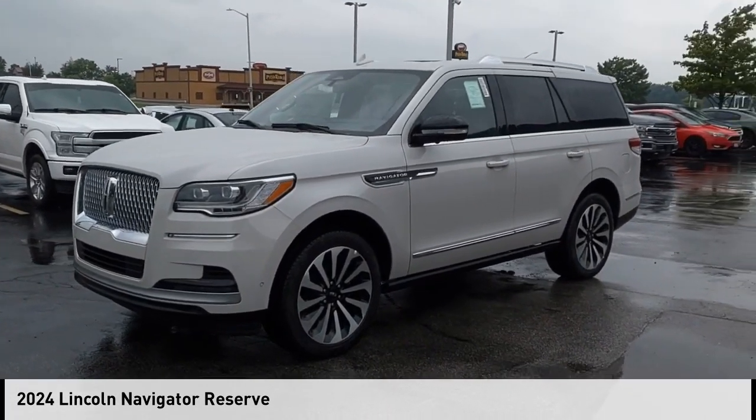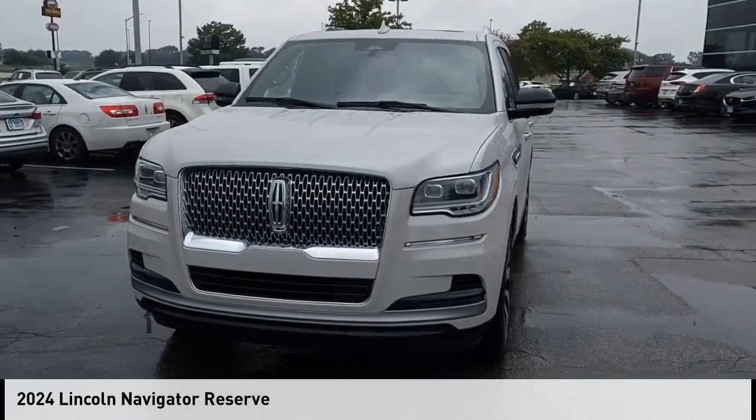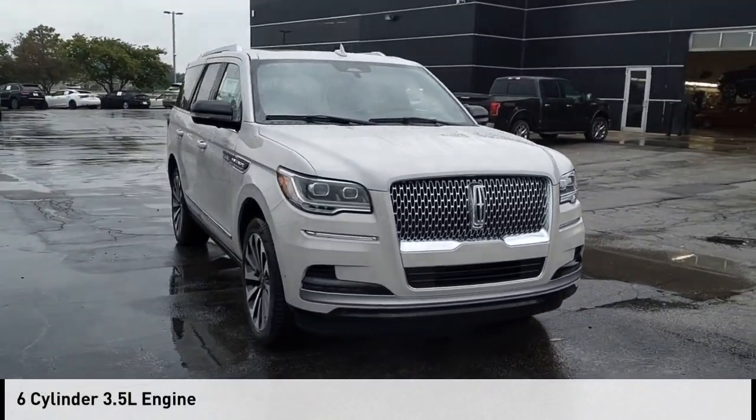Looking for the right vehicle? Check out the 2024 Lincoln Navigator. This vehicle is powered by a four-wheel drive, six-cylinder, 3.5-liter engine.